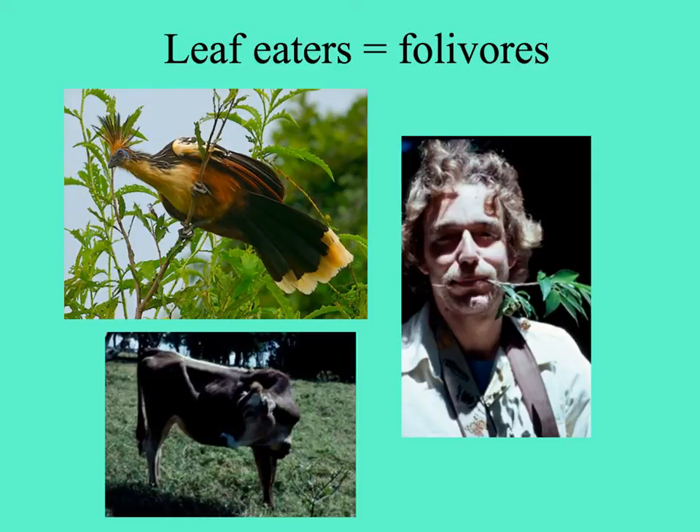There are some birds that are folivorous, like the Watson shown in the upper left-hand picture. Below that, a cow — lots of large grazing herbivores eat plants. And to the right, a silly guy with a branch in his mouth, because humans do eat lots of plants and many different parts of plants.